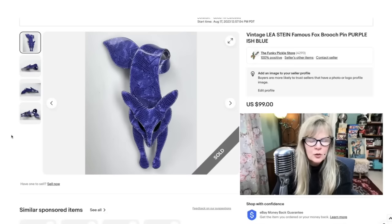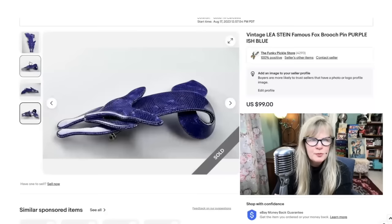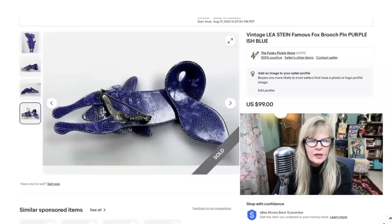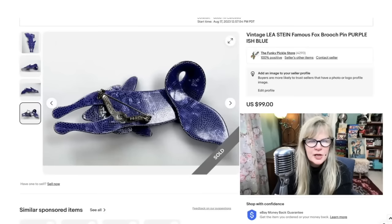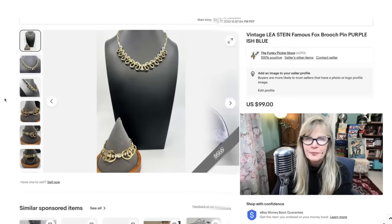I got this Lea Stein item from a woman who was selling out her own private collection. Things seemed like they were barely worn. This is part of the famous Fox collection by Lea Stein. So fantastic — what a great, rich purple color. This is plastic, but it's very creative and interesting. I like the pattern. There's a signature: Lea Stein Paris. I understand that they do knockoffs too, but this is absolutely guaranteed to be genuine because I know the woman that sold it to me. Sold this one for $99, completely in the profit on the entire Lea Stein collection. I still have probably 15 items left to sell.